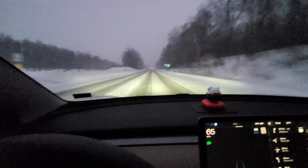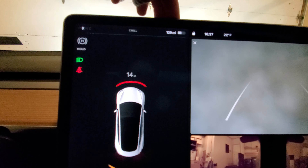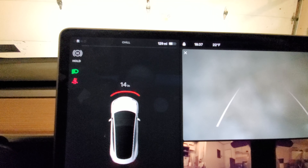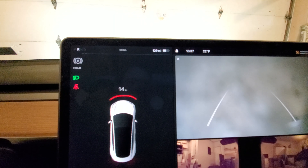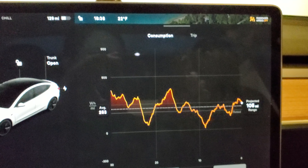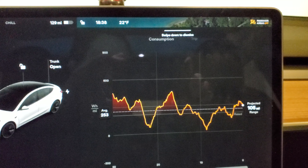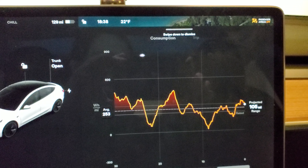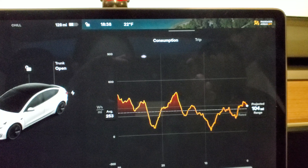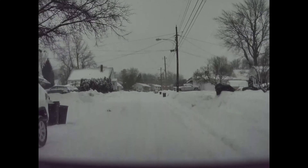We started with around 194 miles of range and got back down to 129 miles, so we used 65 miles for a 40-mile trip — that's about 1.6 times more than the car estimated. The range estimation is always wrong. Even in good weather I don't understand why they don't bump up the range to match what's actually projected. They need to average it out so it doesn't bounce as much — the range display is just silly.